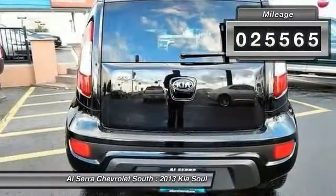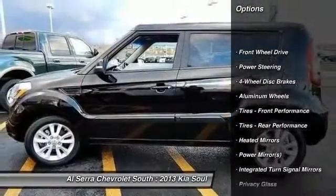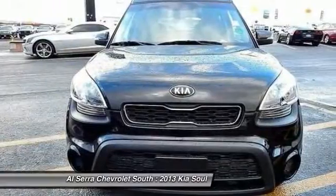This vehicle has less than 30,000 miles. Here are some of this vehicle's great options: traction control, anti-lock braking system, steering wheel audio controls, stability control, air conditioning.